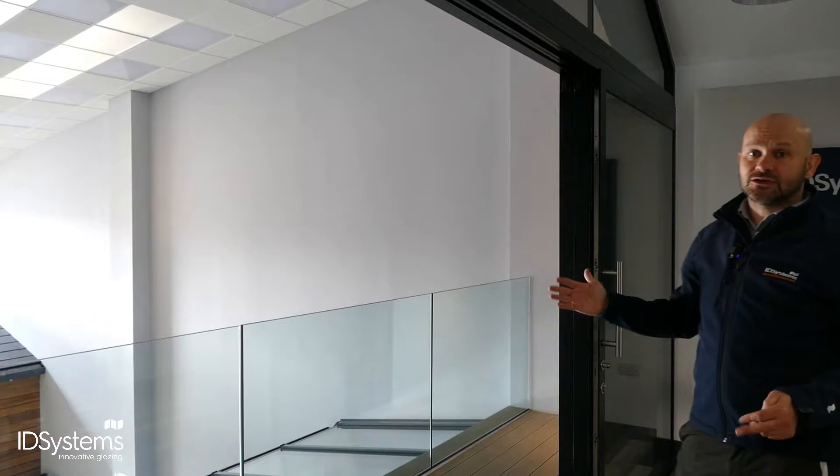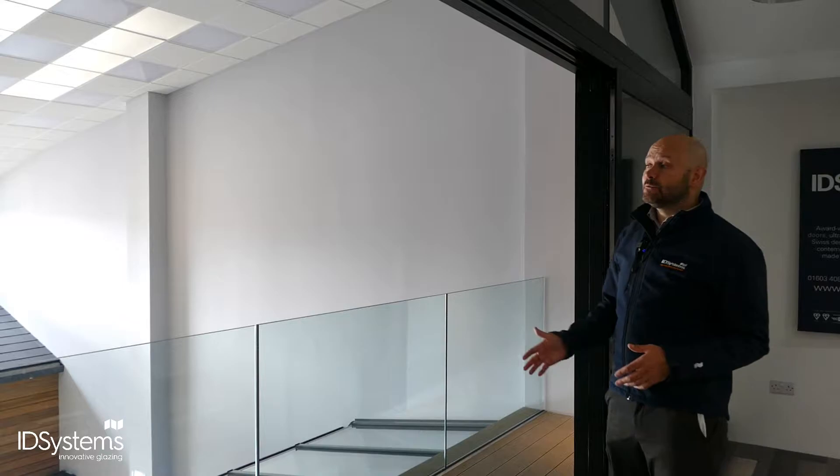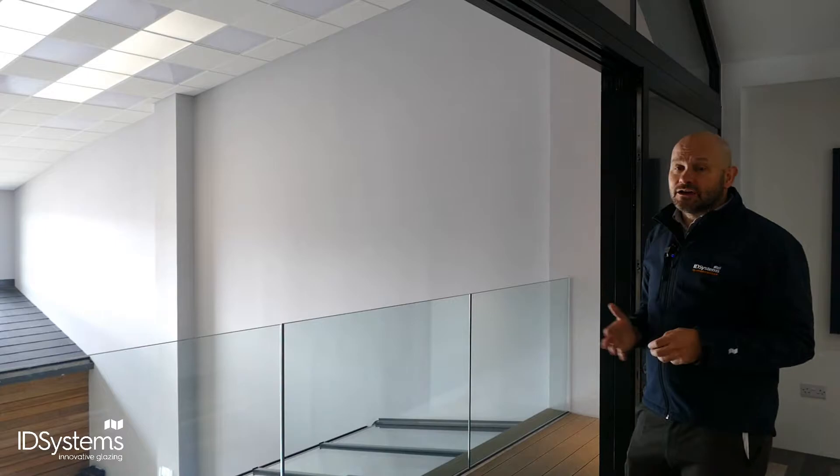This particular configuration is three panels where two have gone behind a third to give you a two-thirds opening. If it's a larger opening, maybe you don't need it completely open. Two-thirds might well be enough, and in the wintertime when they're often closed and acting as a window, it gives you a much better vista with small framework and large sections of glass.